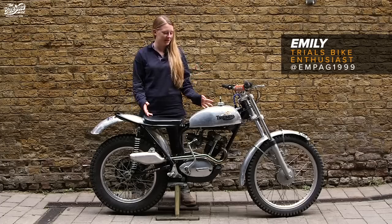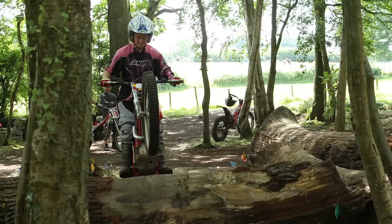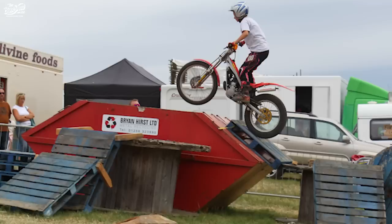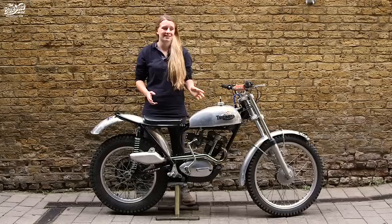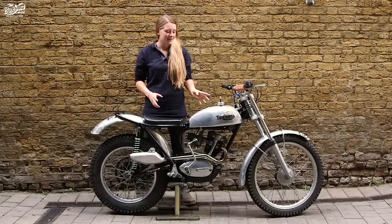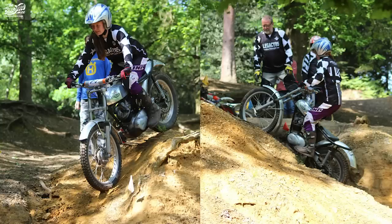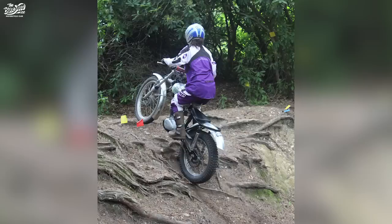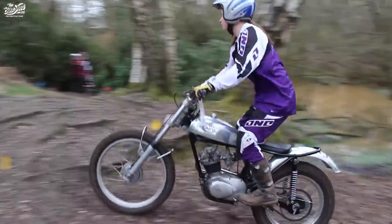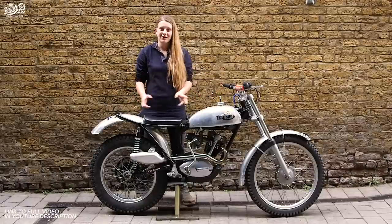I'm here at the Bike Shed today with my beautiful Triumph Tiger Cub Pre-65 trials bike. I've been riding off-road trials since I was about 11, usually on modern trials bikes. A couple of years into that, my dad decided to get a Matchless — and I thought, I'm not getting left behind, so I got the Tiger Cub. Since I've had this bike, we've been doing a lot of Pre-65 trials down Hampshire way. It's a really lovely, lightweight bike — easy for me to lift up and move around. Let's have a look through it.